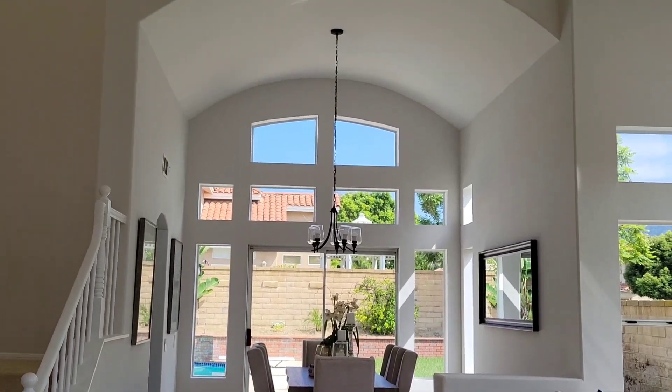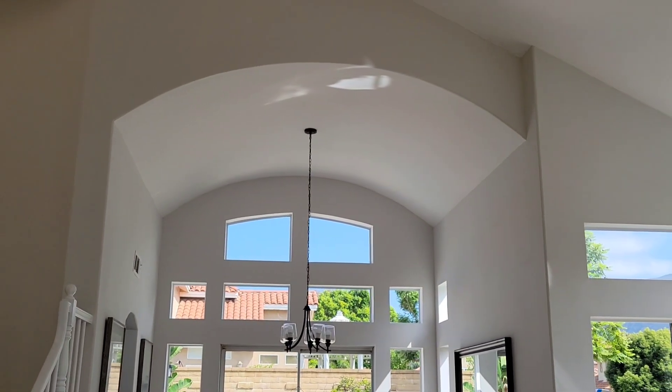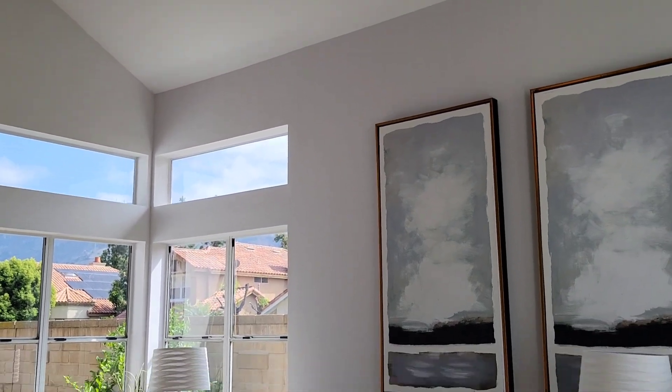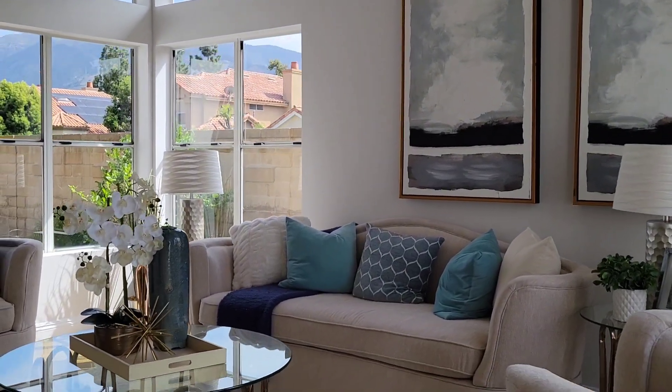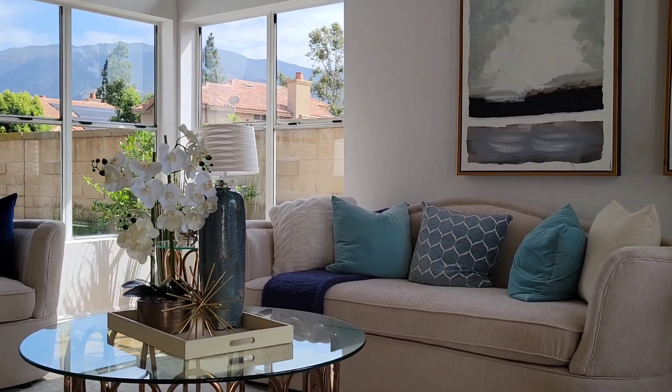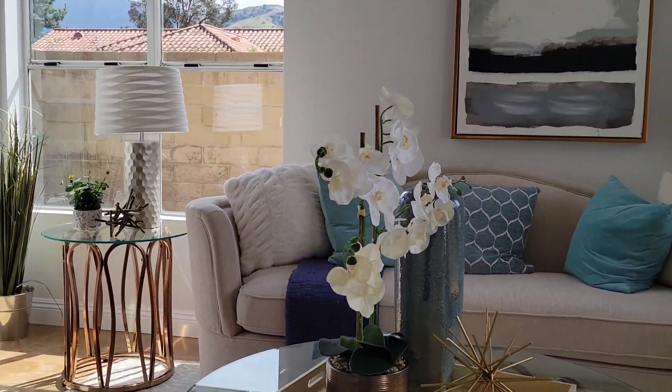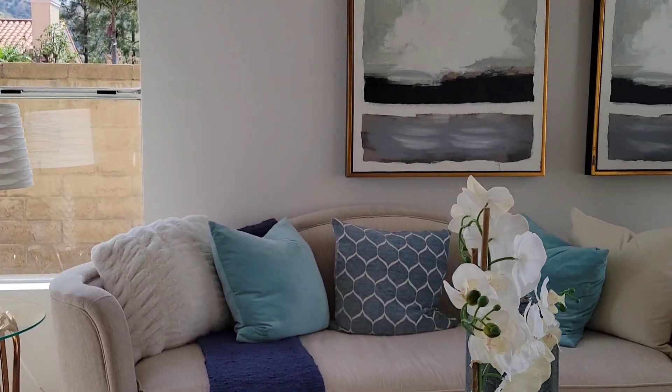It's a beautiful house with a great energy. There is a lot of windows, a lot of light. It makes the house perfect. Great, great energy. You're going to feel it once you pass the door.